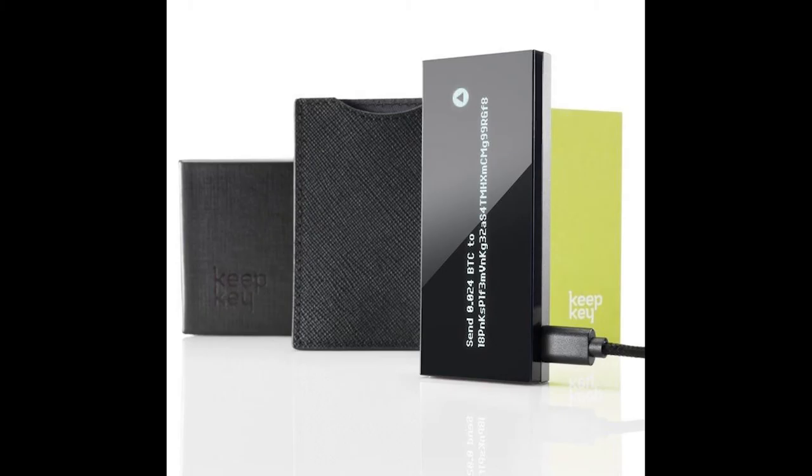Keepkey promises bank-grade security — whatever that means — and a system so easy that even your grandmother can protect her Bitcoin wealth, which seems a little patronizing.